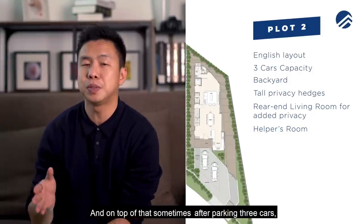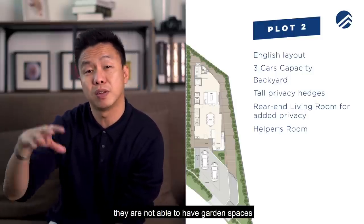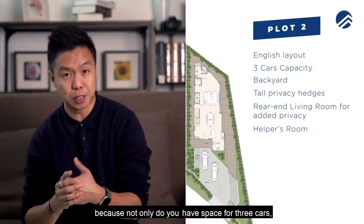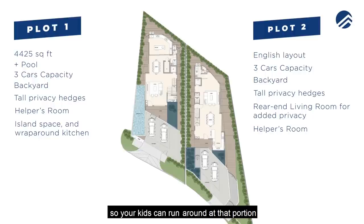Even after parking three cars, there's still a garden space at the front — a green patch for a little lawn, so your kids can run around the house and play.